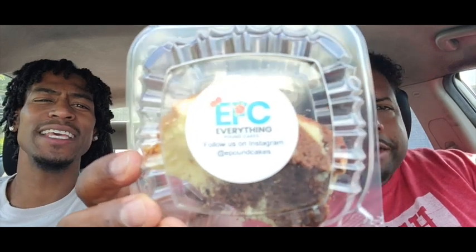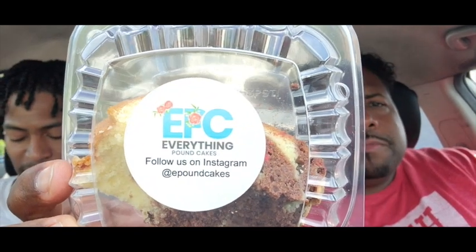Both of these are getting the hot rating. Make sure y'all go and support Everything Pound Cake — you can see it right there and on the bottom of the screen. They're located in Atlanta but I'm sure they can ship to you as well, so find out. Make sure to stay safe out there ladies and gentlemen, stay positive, stay beautiful. We appreciate y'all, we love y'all — we out, peace.